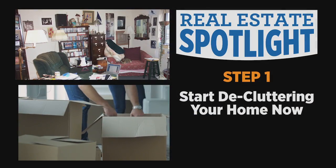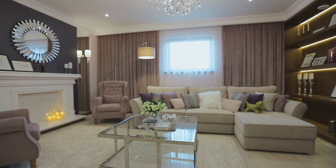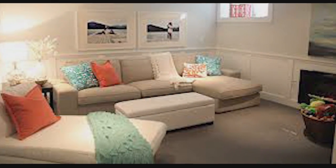One: start decluttering your home now. When it comes to staging a home properly, less is more — meaning the less things you have cluttering up your living spaces, the more spacious those spaces appear.